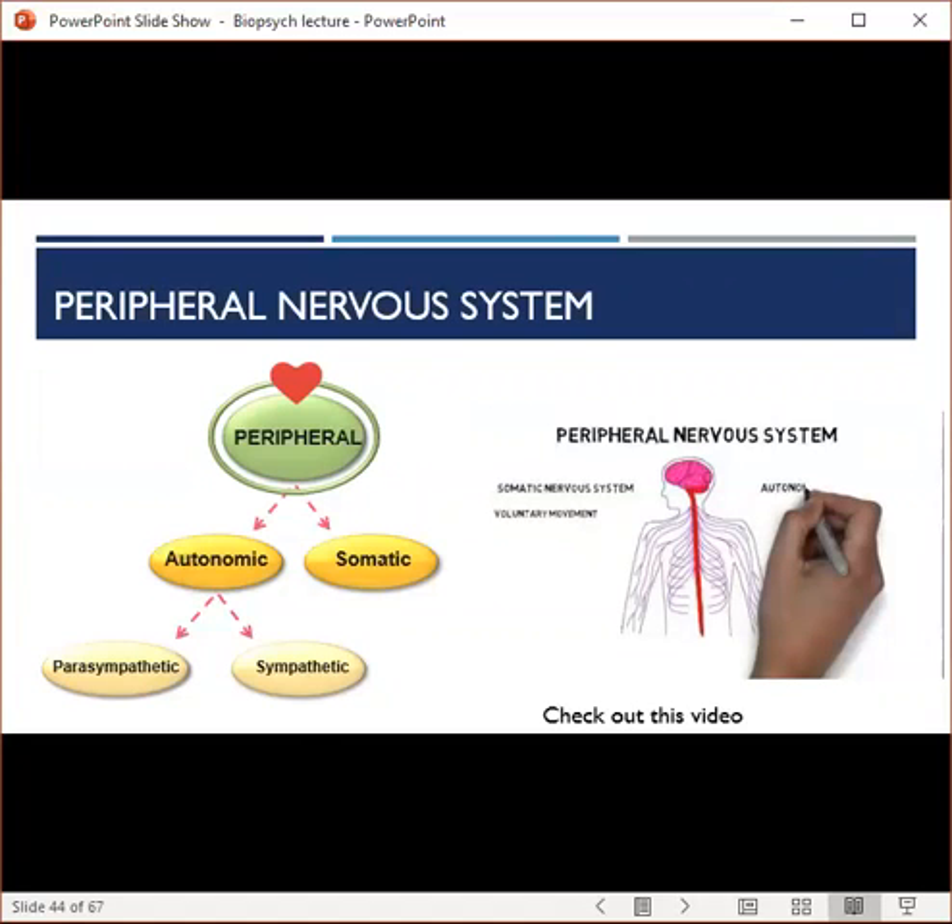The peripheral nervous system consists of the nerves that extend outside of the central nervous system — that's why they're called peripheral. It contains two branches: the somatic and autonomic. The somatic nervous system relays information between the central nervous system and the body, controlling and coordinating voluntary movement. The autonomic nervous system controls the involuntary actions of the internal organs and glands, and can be further divided into the sympathetic and parasympathetic systems. The sympathetic division is activated during emotional arousal, mobilizing the fight-or-flight response, while the parasympathetic division controls rest and digestion.